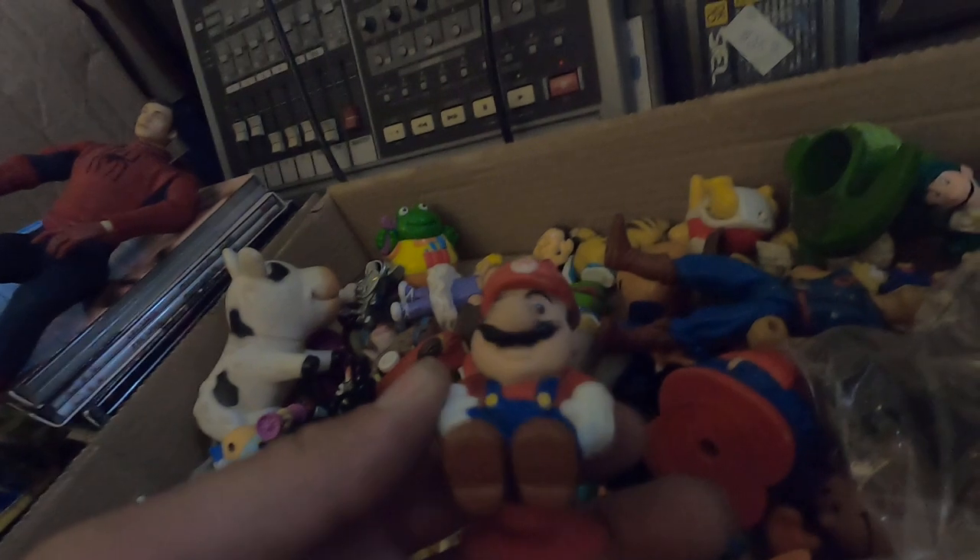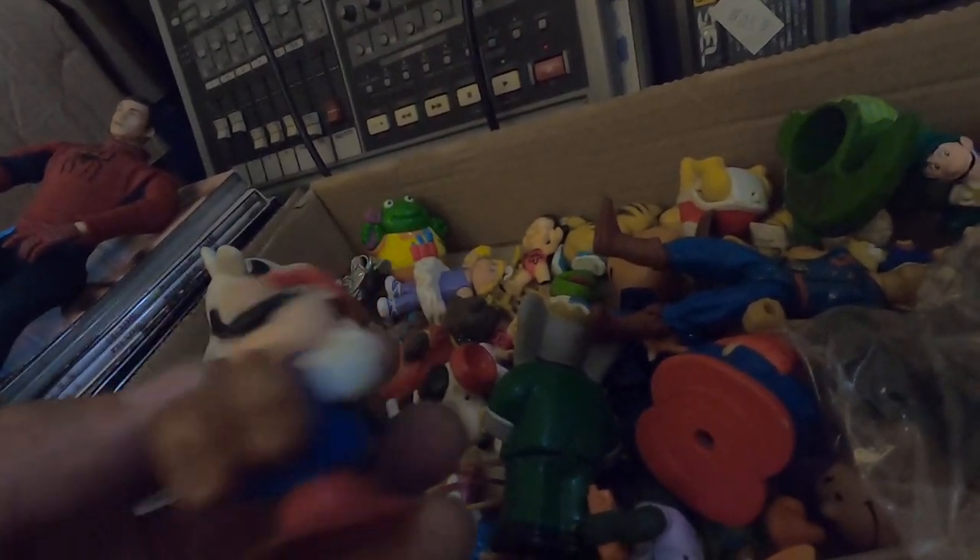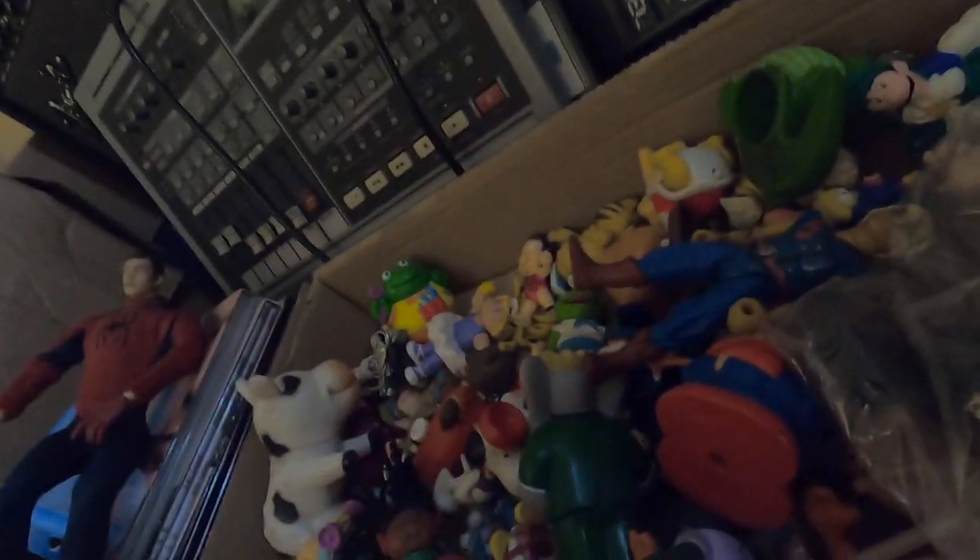The thing I really want to keep is this Mario from the lot - he's the fat Mario, from when he eats the balloon or something. It's 1989 Nintendo of America. Got a couple Mario things - a Goomba in here somewhere and a couple little Luigis. Tell me that isn't awesome.